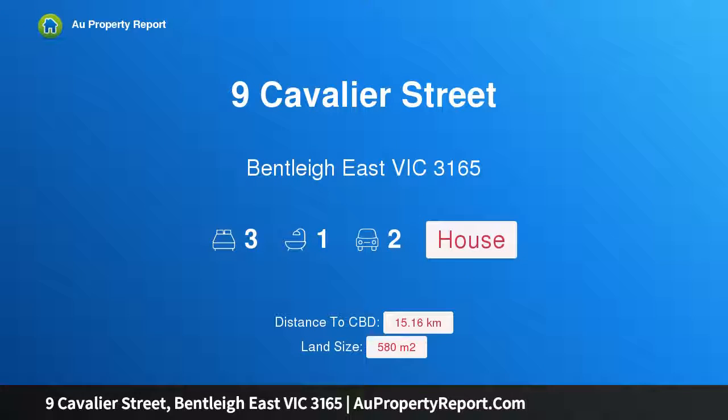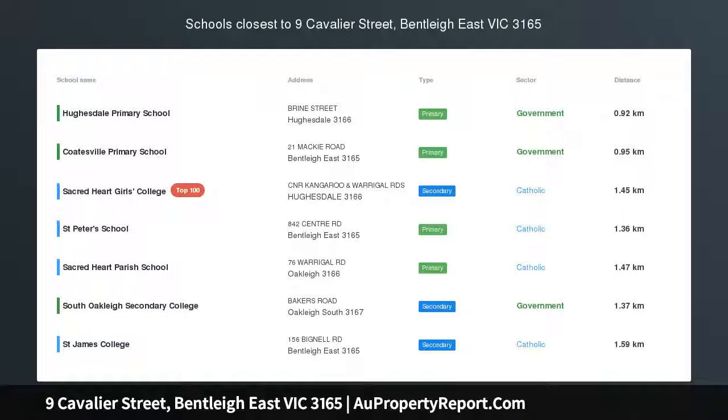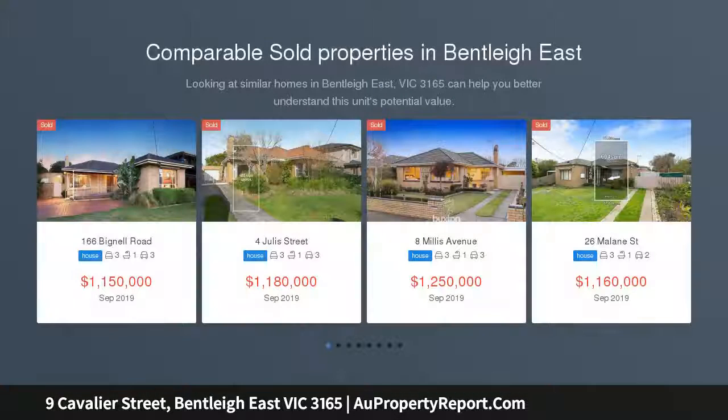I am glad to introduce Property 9 Cavalier Street, Bentley East, Victoria 3165 — inviting family spaces in a family-wise pocket, beyond an auto-entry gate and private garden frontage.